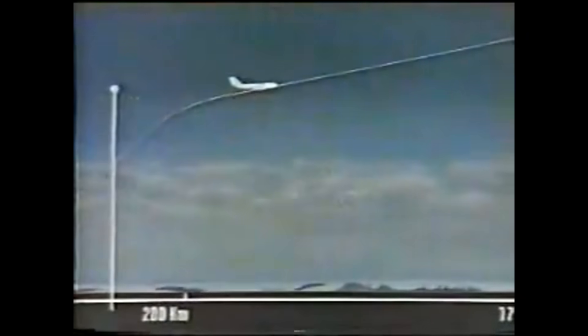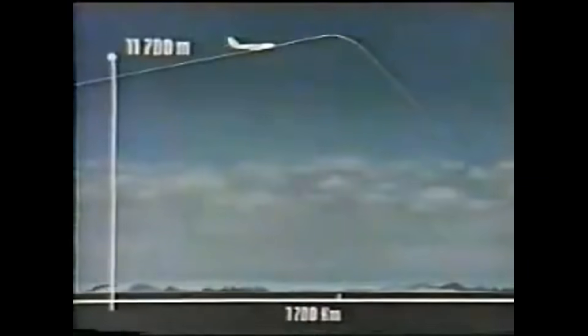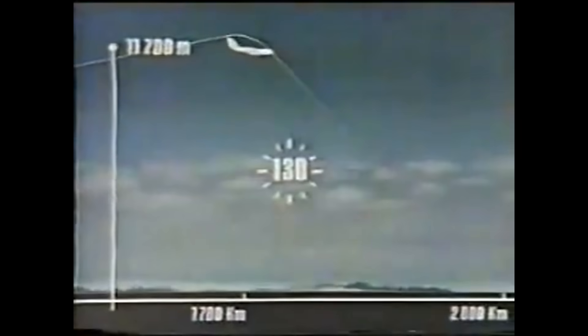Now the 152 km with a speed of 850 km/h, and steigt further on 11.700 meters. 1.700 km were back, 130 minutes from the start.